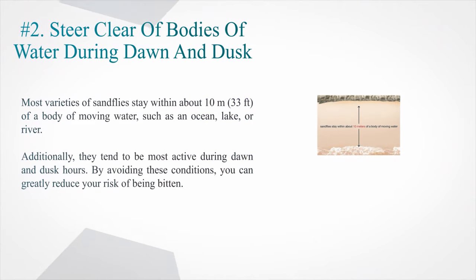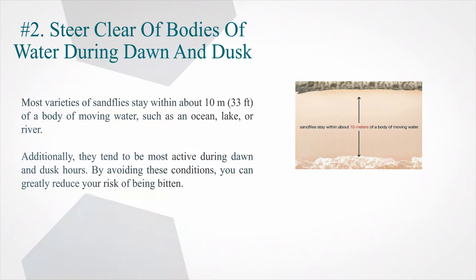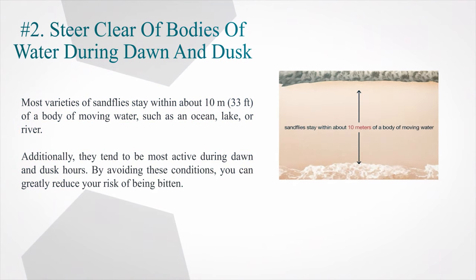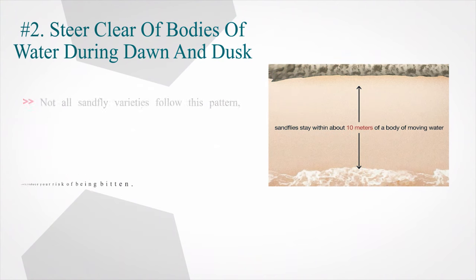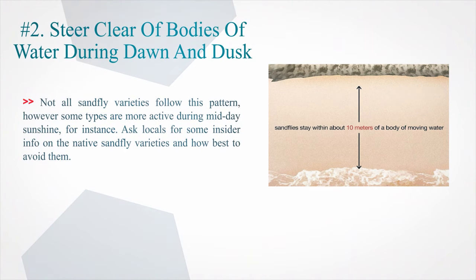Number 2: Steer clear of bodies of water during dawn and dusk. Most varieties of sandflies stay within about 10 meters (33 feet) of a body of moving water, such as an ocean, lake, or river. Additionally, they tend to be most active during dawn and dusk hours. By avoiding these conditions, you can greatly reduce your risk of being bitten. Not all sandfly varieties follow this pattern, however — some types are more active during midday sunshine. Ask locals for insider info on the native sandfly varieties and how best to avoid them.